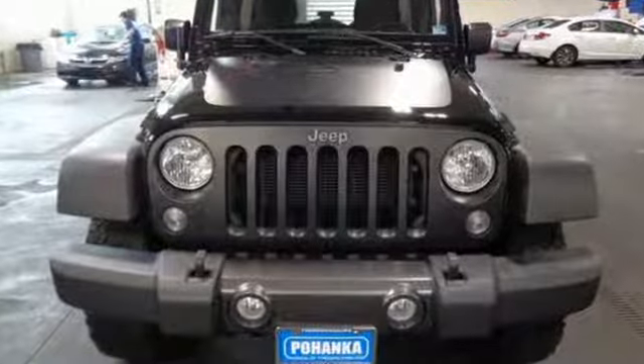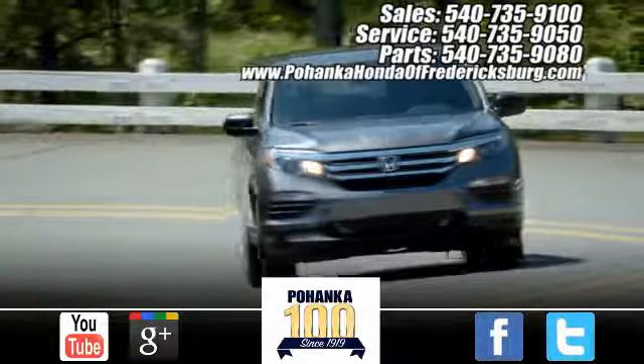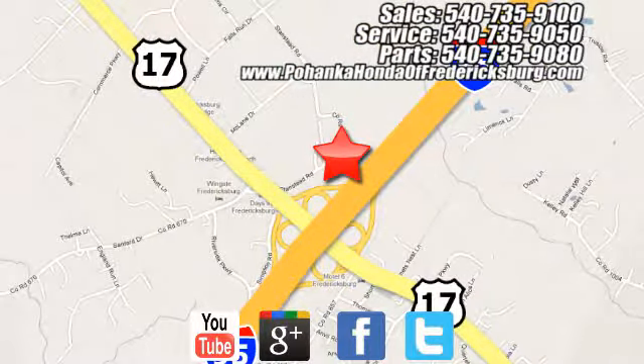The Jeep Life fits your life. Take it for a test drive today. Pohanka Honda of Fredericksburg is a great place to buy a car, conveniently located at 60 South Gateway Drive in Fredericksburg.